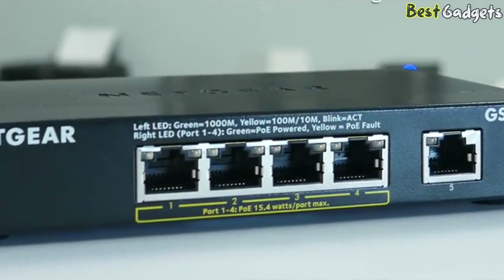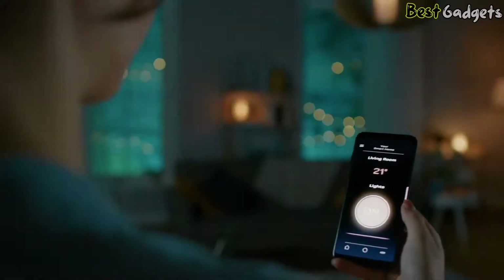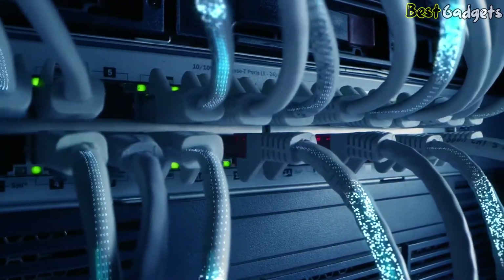Whether you're a home user, a small business, or an enterprise, our Ethernet switches provide reliable and efficient data transfer, seamless integration, and advanced features to meet your networking needs.